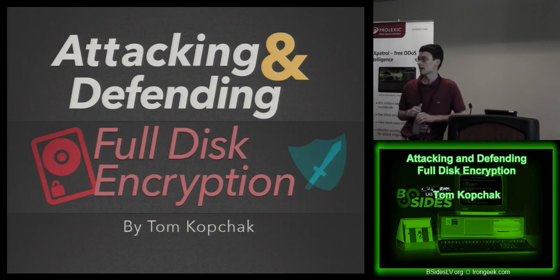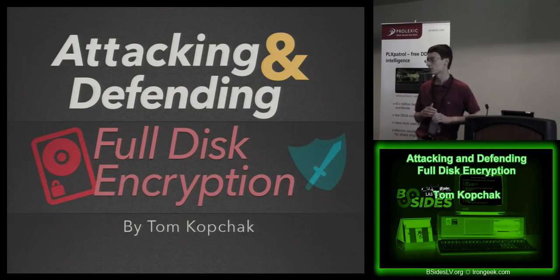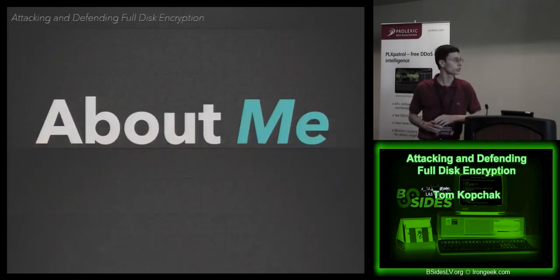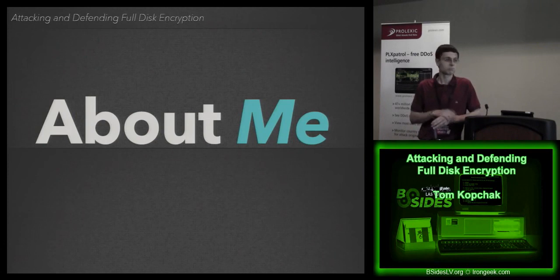The plain fact is full disk encryption, like any other security technology, can and is vulnerable to different forms of attacks. There are things we can do better than just enabling it and setting it and forgetting it, to better protect it. I'm going to cover both the ways you can attack a full disk encrypted system and ways you can better defend these systems to protect your company's data and intellectual property.